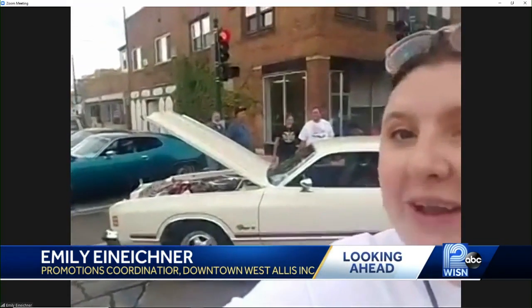Yeah, absolutely. What can people expect out there? Well, obviously a lot of classic cars, but definitely owners who all want to talk about their cars. Right here behind us was last year's best of show winner. So they can expect to come vote on their favorite. We also have hot wheel races for the kids hosted by West Allis Auto Club that starts at one o'clock. And then there's awards, there's food, we've got a DJ. Just expect a good time.